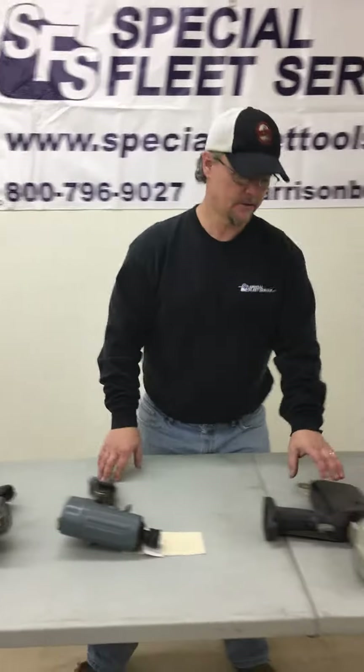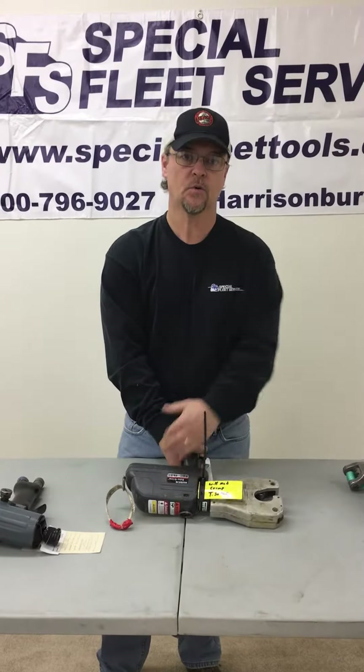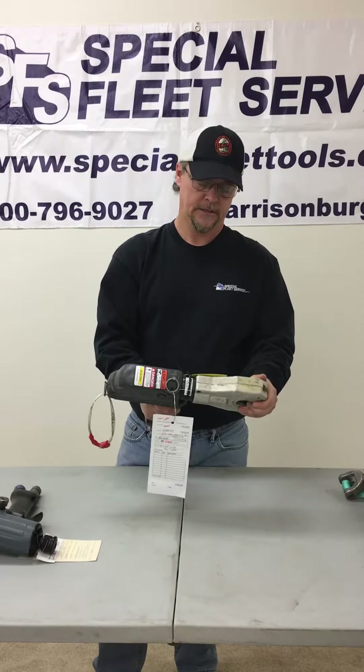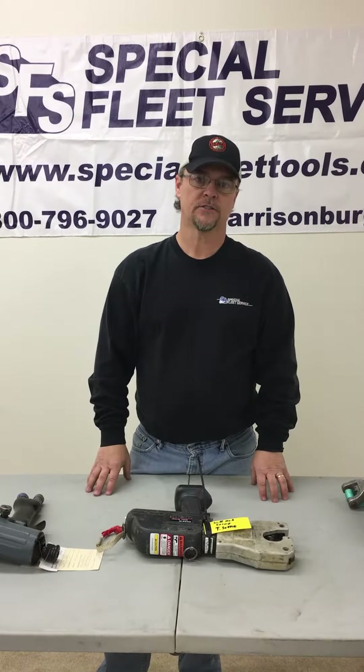We do hydraulic impacts. We also work on battery-operated tools — this is a Husky battery-operated tool that has hydraulic reservoirs. We work on Greenly, Sembray, Husky, and Burndy tools. Most of the tools we work on, we've had technicians sent to the factories to be factory trained, so most of our technicians are factory trained on the various tools we work on.